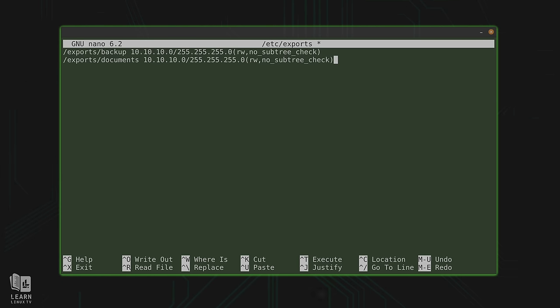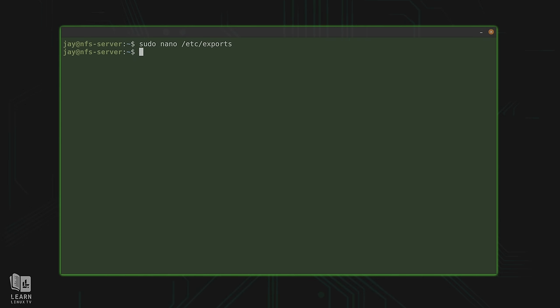After the subnet, we see some options in parentheses. Among those, we have rw — which means read-write. You could change that to ro for read-only if you don't want any changes made to the contents. We also have the option no_subtree_check, which disables the parent directory of the export from being part of the file handle. Basically, we're disabling subtree checking in favor of security, because threat actors can use parent directory information against us. This option helps security, and I recommend you use it.